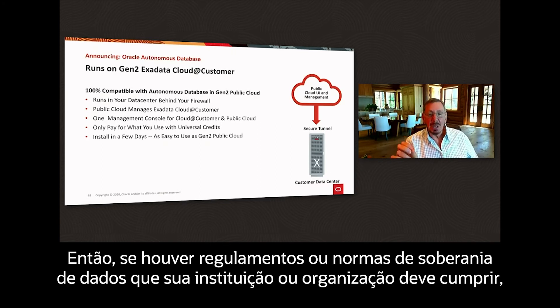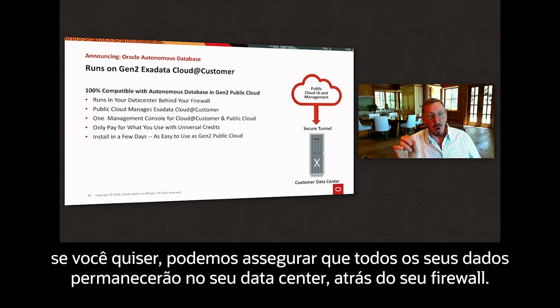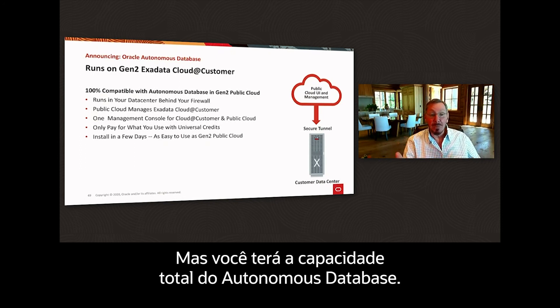There are certain data regulations, data sovereignty rules that your institution or organization has to follow. We make sure that all of your data stays in your data center behind your firewall, but you get the full capability of the autonomous database.